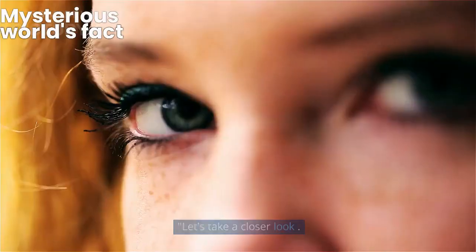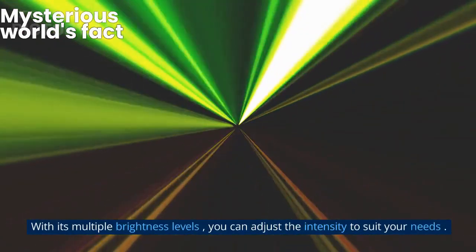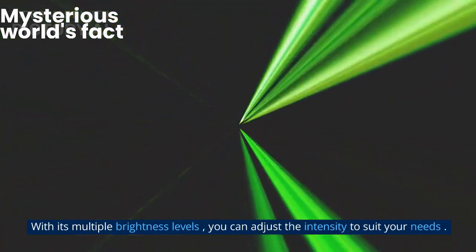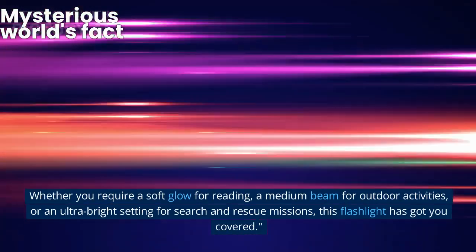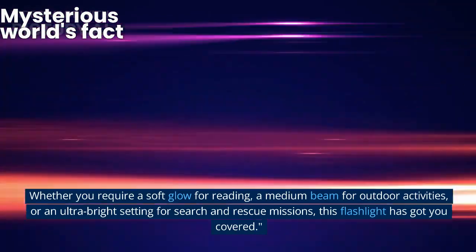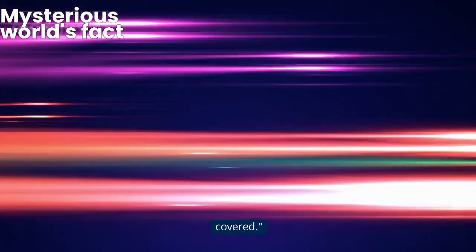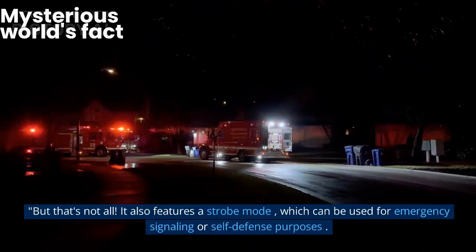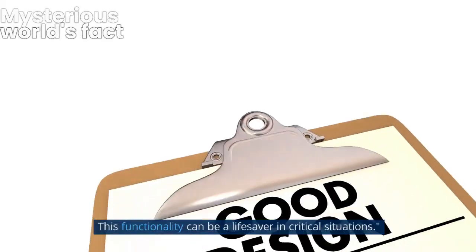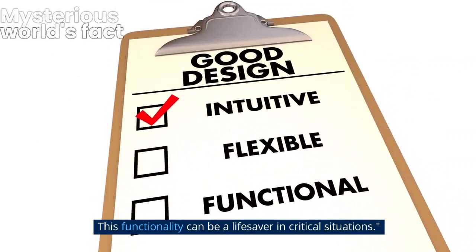Versatility is key, and this flashlight offers a multitude of features to cater to any situation. With its multiple brightness levels, you can adjust the intensity to suit your needs — whether you require a soft glow for reading, a medium beam for outdoor activities, or an ultra-bright setting for search and rescue missions, this flashlight has got you covered. It also features a strobe mode, which can be used for emergency signaling or self-defense purposes. This functionality can be a lifesaver in critical situations.